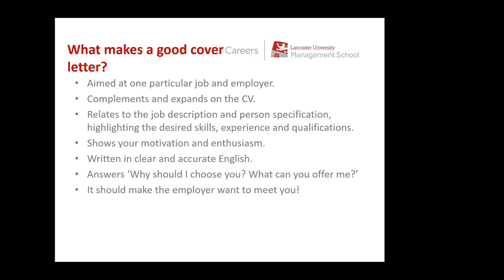What makes a good cover letter? It's aimed at one job and one employer — you make it clear throughout why you want to work for the organisation and why you're interested in that role. It relates to the job description and person spec, it shows motivation and enthusiasm, it's written in clear and accurate English, and it answers the question: why should I choose you? What can you offer our organisation? The employer reading the cover letter wants to see what you can offer them, rather than necessarily what they can offer you. And it should make the employer want to meet you.